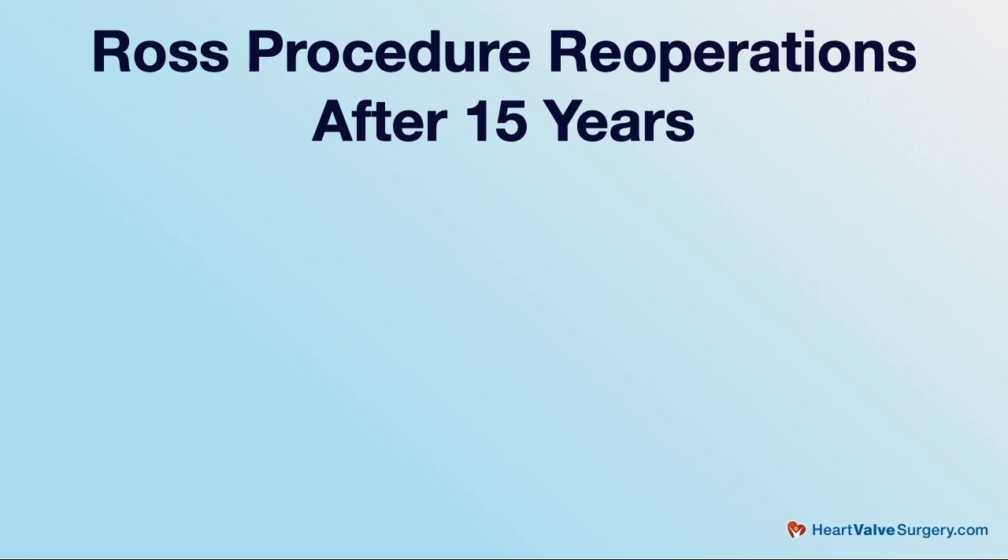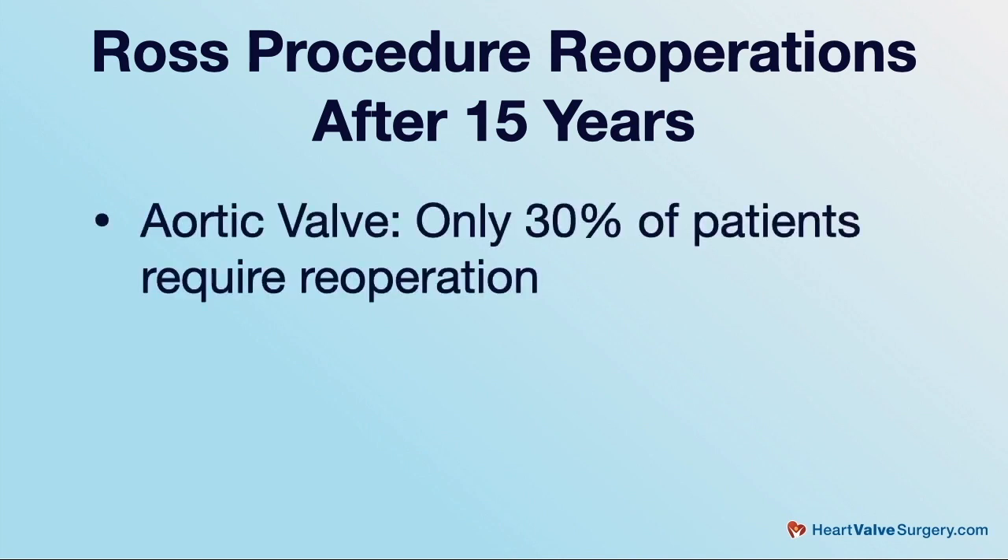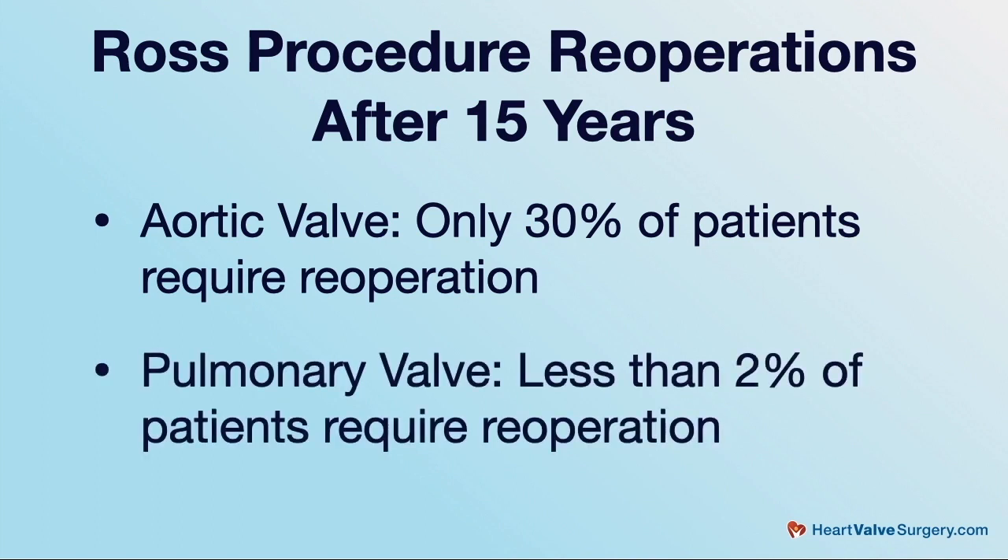Really the benefit of the Ross operation is that it's the only operation which provides a living, sophisticated heart valve that can do all of the amazing things that your normal natural valve can do. This has been shown to really have a bearing on clinical outcomes. It's the only operation for aortic valve disease compared to mechanical or tissue valves that restores normal life survival. If you should require a reoperation, it's likely to be on the aortic valve — the new aortic valve — but the chances of that are low. Within 15 years after the operation, only about 30% of patients will require a reoperation. And on the pulmonary valve, if the operation is done correctly in the way it was originally described, less than 2% of patients will require a reoperation on the right side of the heart.